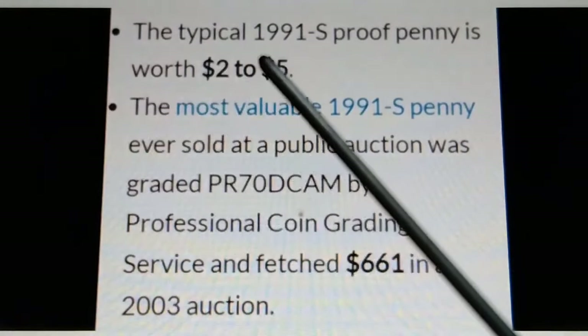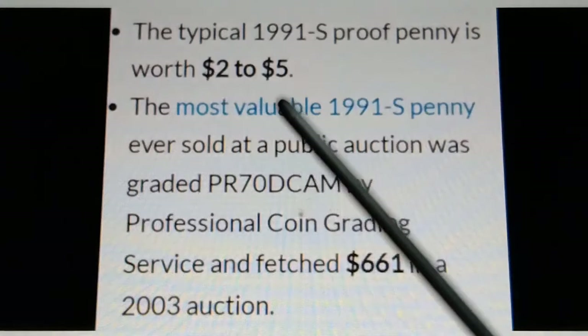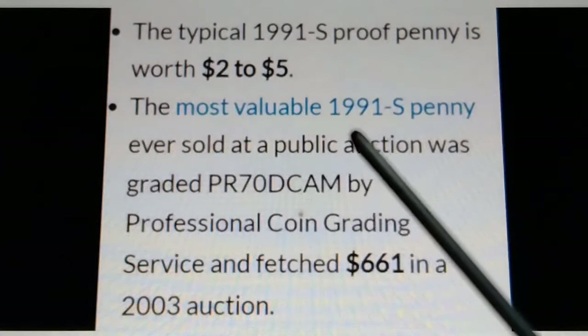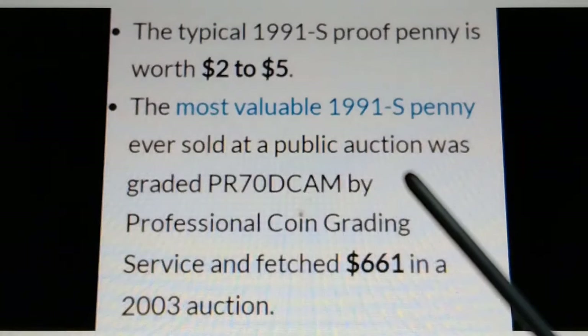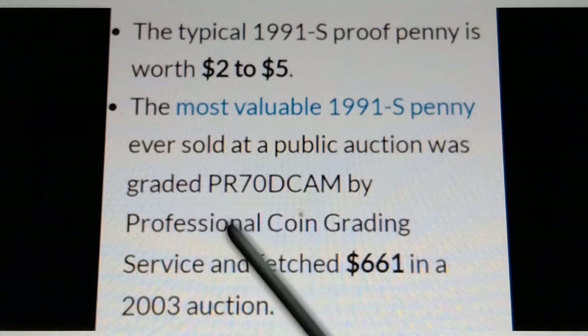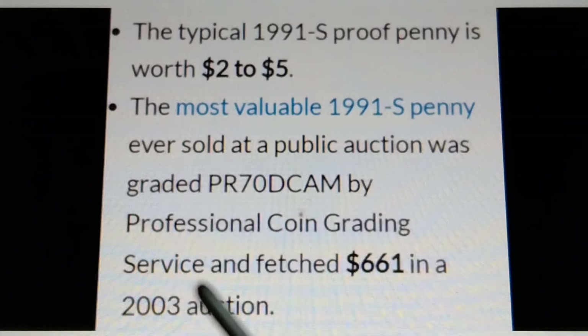The typical 1991-S proof penny is worth $2 to $5. The most valuable 1991-S proof penny ever sold at a public auction was graded PR-70 DCAM by Professional Coin Grading Service and fetched $661 in a 2003 auction.